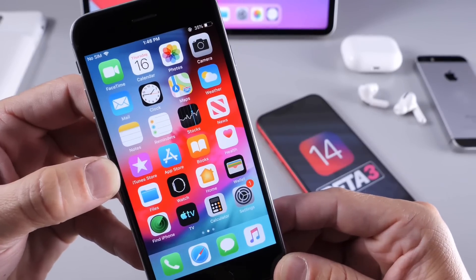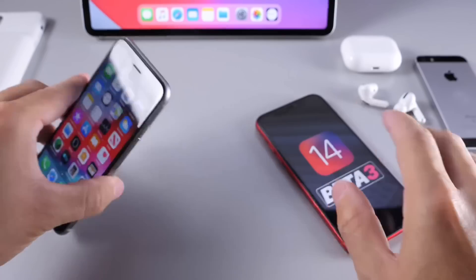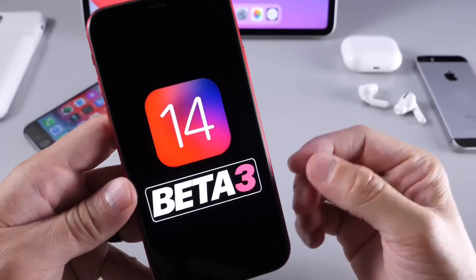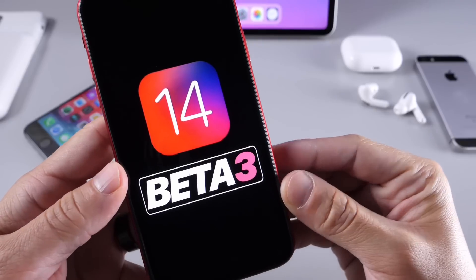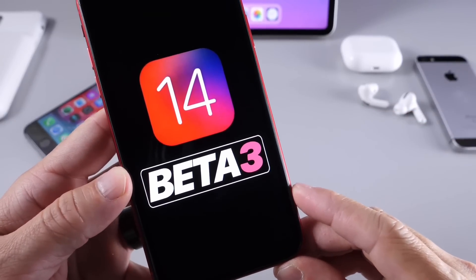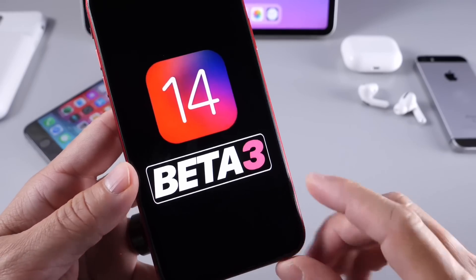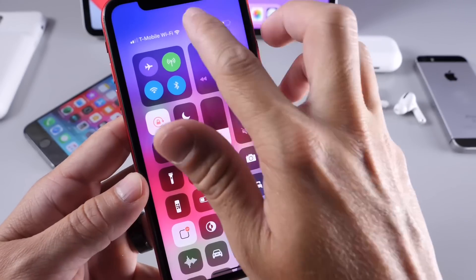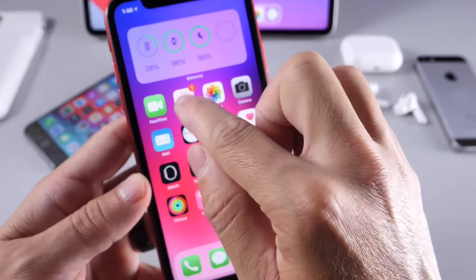I'm happy to see Apple continuing to do this because that means you'll still be able to use those older devices with much-needed security patches in place. Now let's talk about iOS 14 Developer Beta 3 and the expected release date. There are a few things that Apple has yet to address with iOS 14 features that we're still expecting, and I know a lot of you are excited about what Apple will be releasing in the near future.